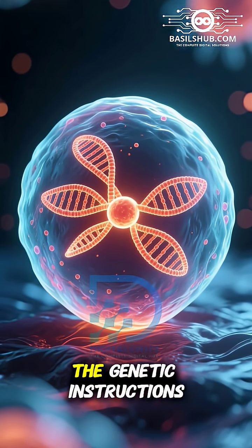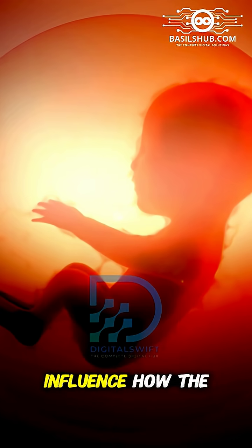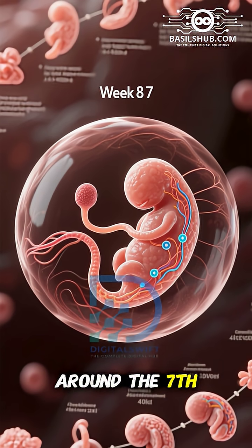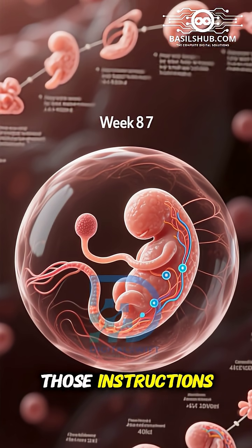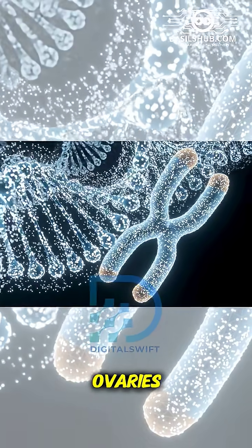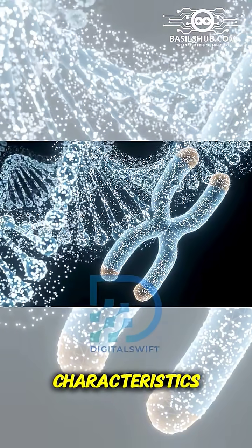Once the sperm fertilizes the egg, the sex chromosomes combine, the genetic instructions for gender are set, and this will influence how the baby's body develops during pregnancy. Around the seventh week of development, the embryo's reproductive system begins to form based on those instructions. If the chromosomes are XX, the embryo develops ovaries, which later produce estrogen, leading to female characteristics.